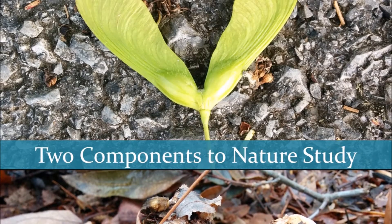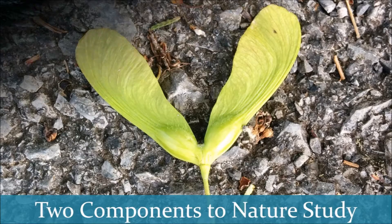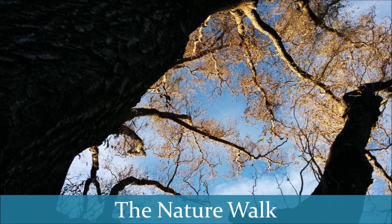There are two key components to nature study: the nature walk and the nature journal. Nature study begins with the nature walk. This is a time set aside to go out and explore the world around you. You can do this by taking a simple stroll around your block, or by setting aside a time to go hike a nearby trail. Usually, these nature walks are spent looking for something specific as you go along, kind of like a walk with purpose.